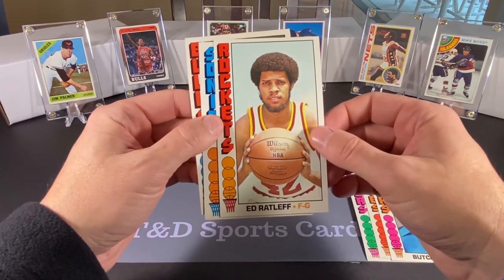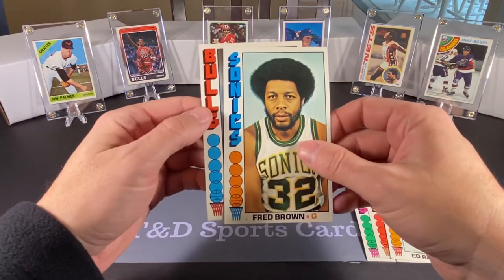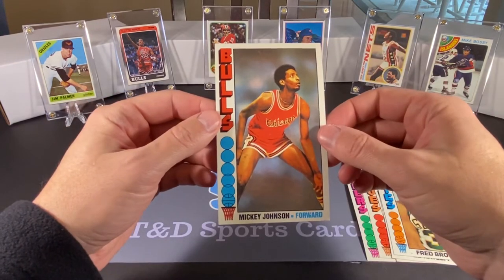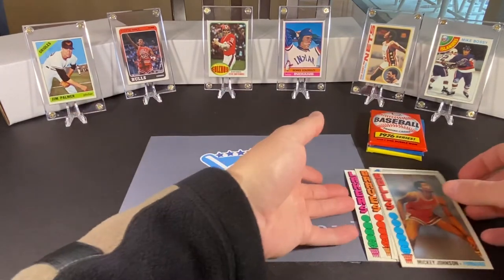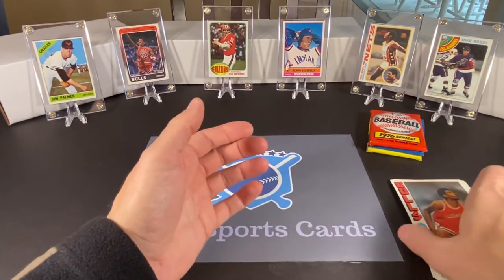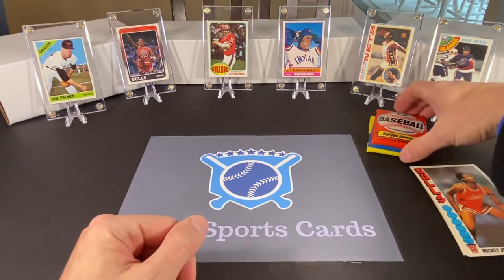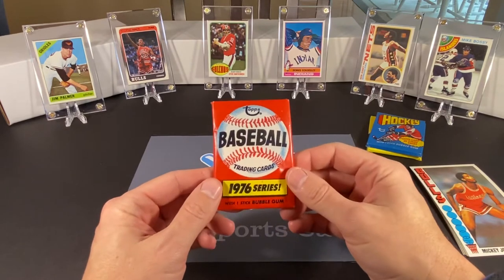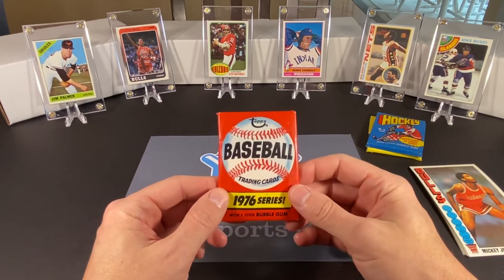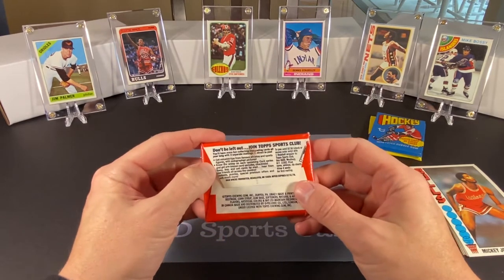Next we have Ed Ratliff of the Rockets, Fred Brown of the Sonics, and Mickey Johnson of the Bulls. We didn't really find any big stars or Hall of Famers there — I apologize if one of them is and I missed it. But nonetheless, those were pretty cool, something different. That's the first time I've opened a pack of those, so that was neat. Now we're going to move on to 1976 baseball.